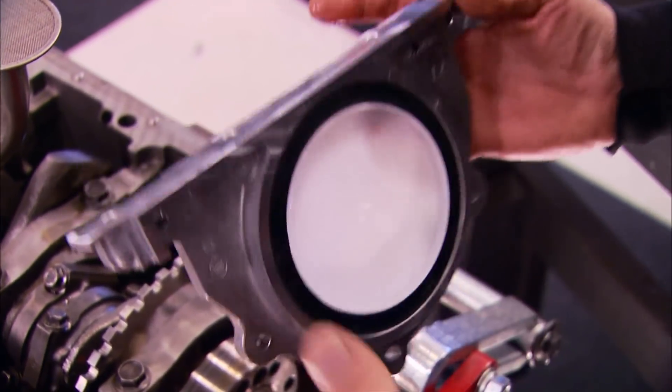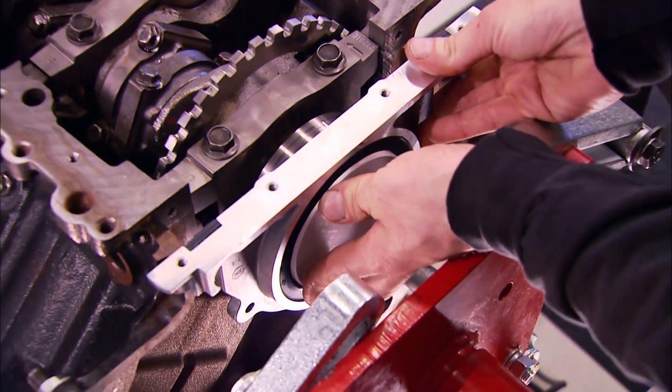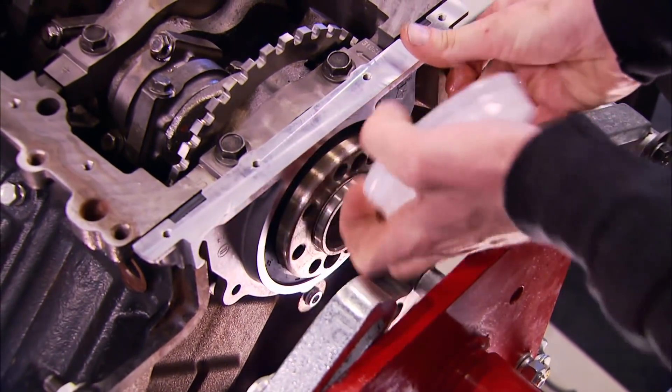This plastic disc is there to keep the inside seal lip from pushing out when it goes on to the crank — slip that over it and it goes right into place.